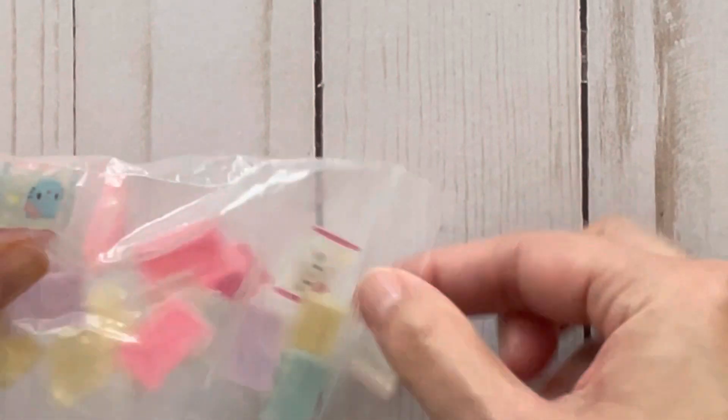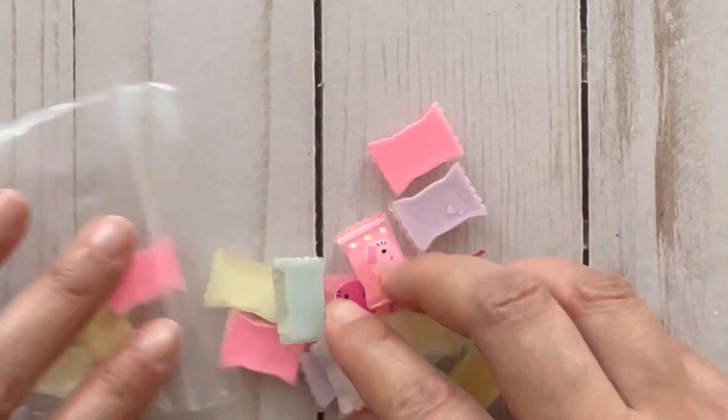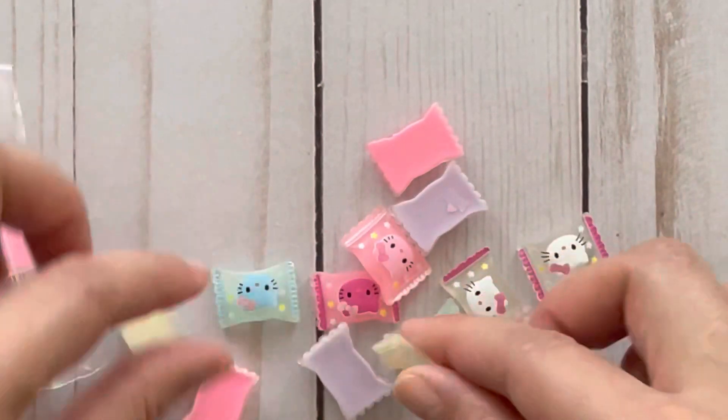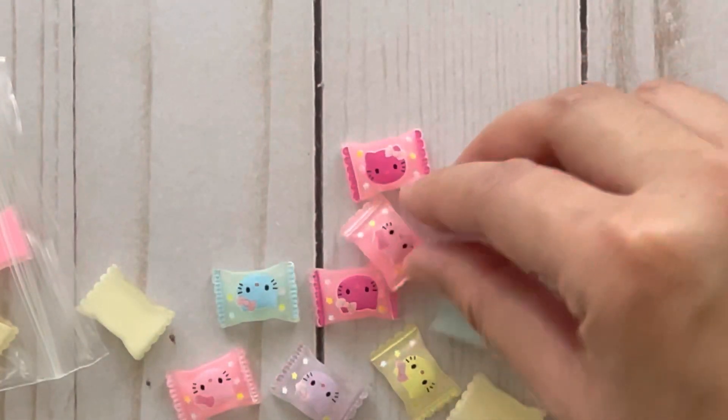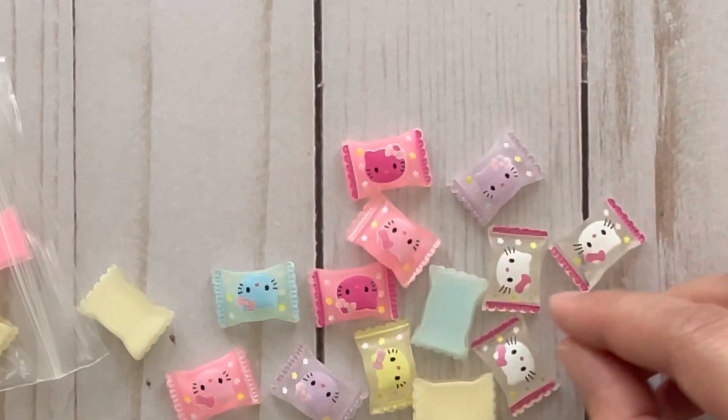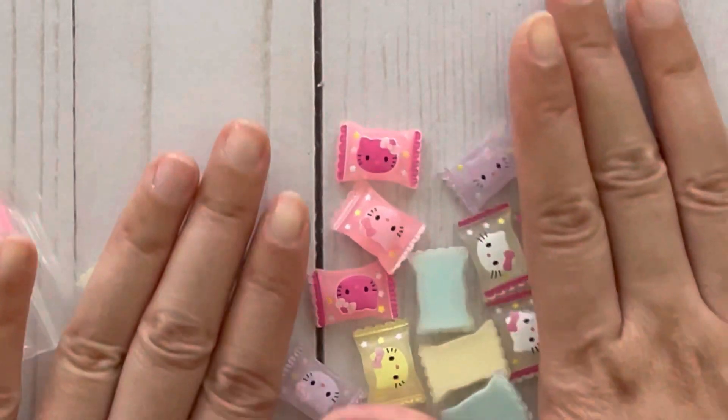I also picked up these charms — these are Hello Kitty candies. I'm just going to take them out here to show you. These are candies with Hello Kitty faces on them and I thought they're adorable. You get 20 in this pack.